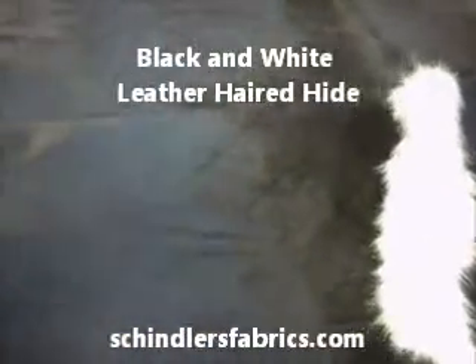Black and white leather haired hide. This is a full skin hide handcrafted in Brazil.